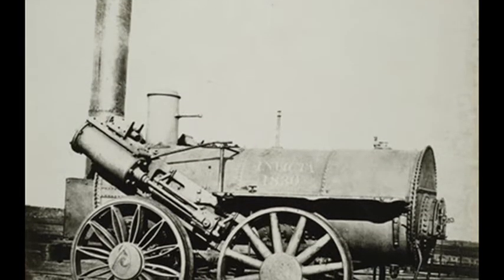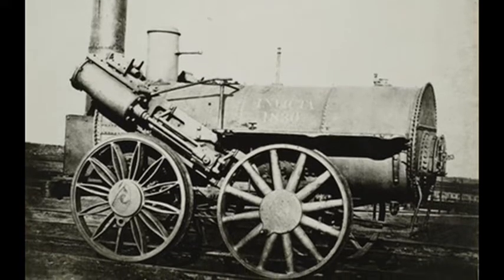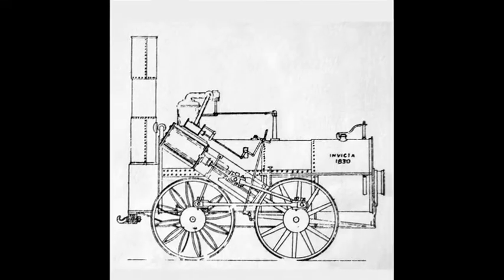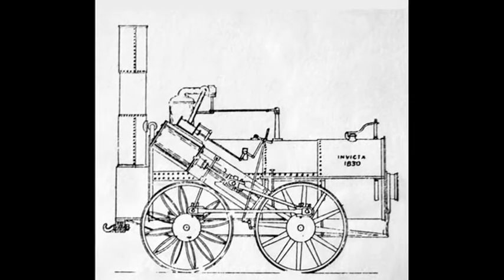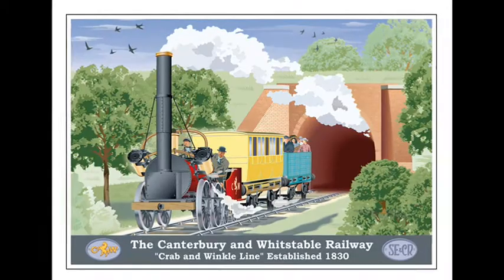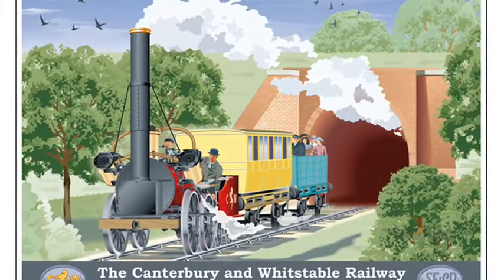What made the Canterbury and Whitstable Railway unique was the use of the steam locomotive Invicta. Built by George and Robert Stevenson in Newcastle and transported to Whitstable by sea, Invicta was the first steam locomotive to haul passengers on a public railway line.